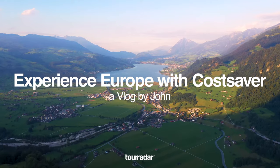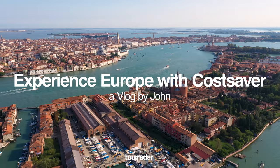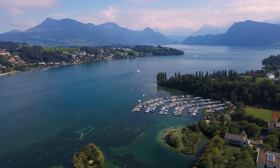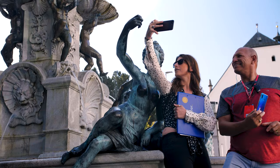Hello again and welcome to another vlog with John, this time on the road with TourRadar and CostSaver. This 13-day tour takes me through some of the most stunning scenery and cities throughout Europe. Starting off in London, where I met the group and my expert travel director for the tour, Arati, and we made our way to Amsterdam for the afternoon.